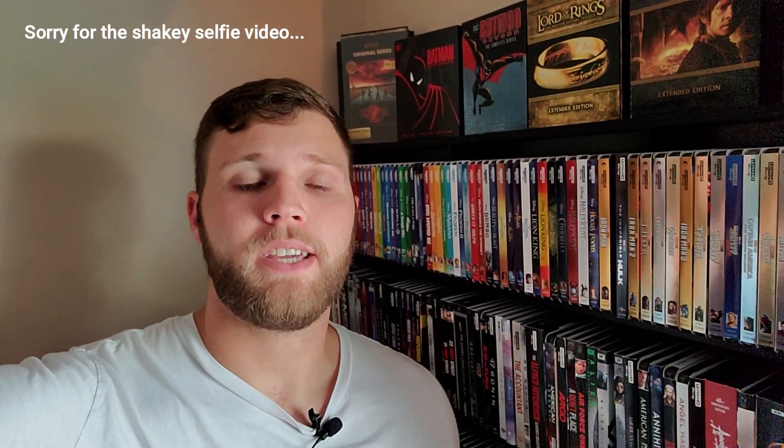Hey guys, what's going on? Welcome back to the Blue Review. Today is an exciting video for me — we're finally at a thousand subscribers, so I am now making my collection update video as I have promised for a long time. Thank you to everyone who has subscribed, commented, and liked over the past year.